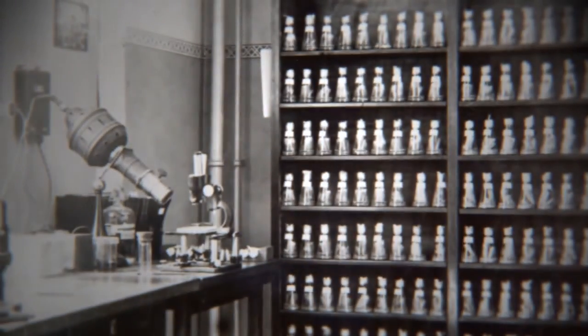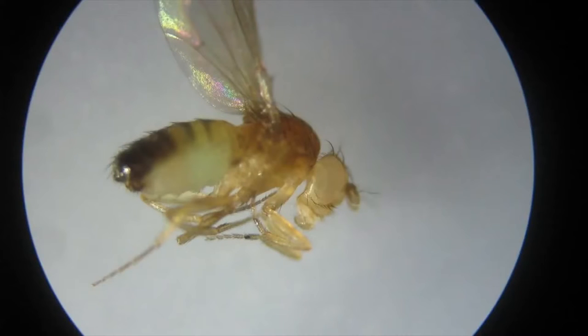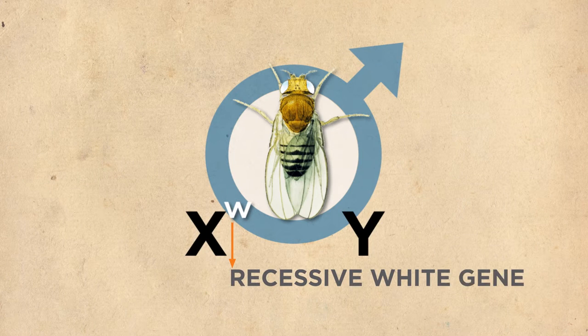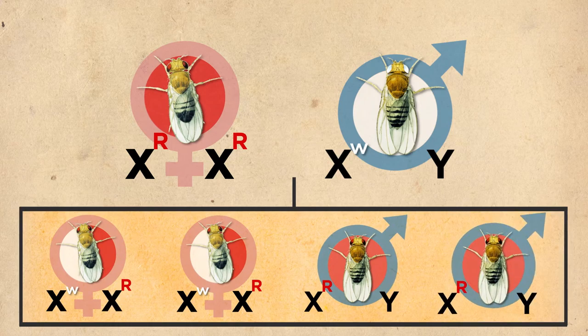That's where Morgan comes in. In the fly room, Morgan set out to test the effect of mutations on the physical traits of fruit flies. He noticed one day a very unusual fly. Normal flies have red eyes; this one had white eyes, and it was a white-eyed male. He decided to study its properties, so he crossed it to a normal female, and all of the offspring had normal red eyes.